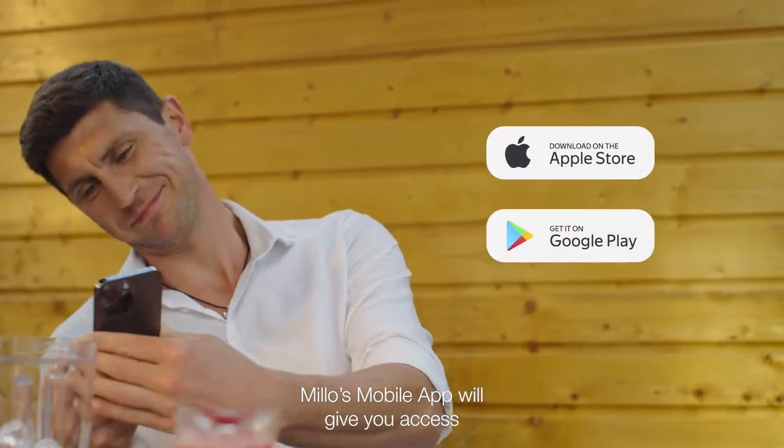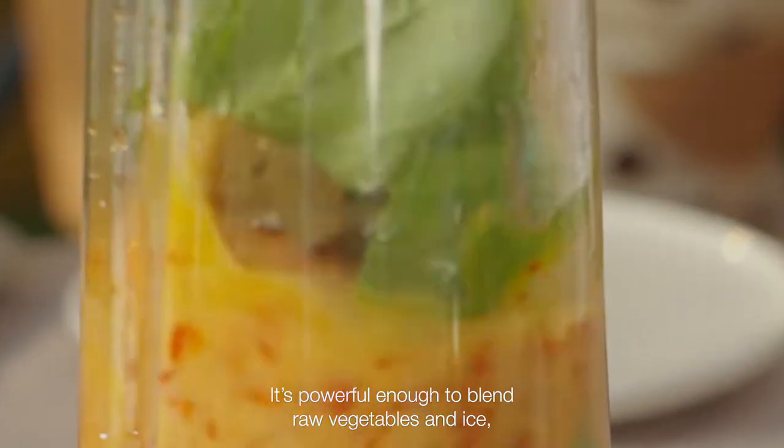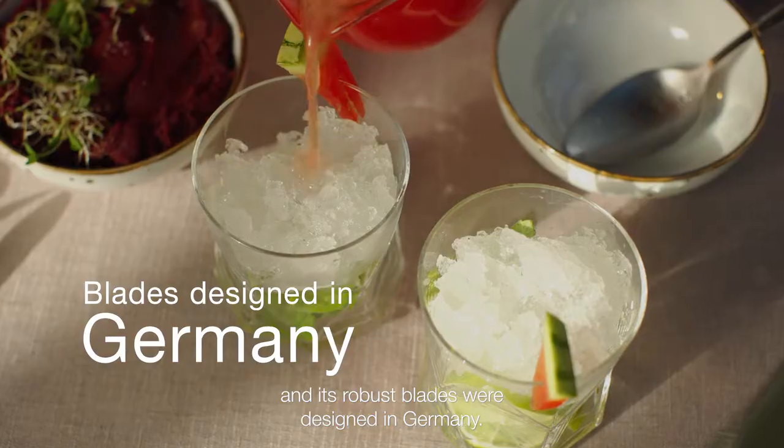Milo's mobile app will give you access to recipes shared by our community. It's powerful enough to blend raw vegetables and ice, and its robust blades were designed in Germany.